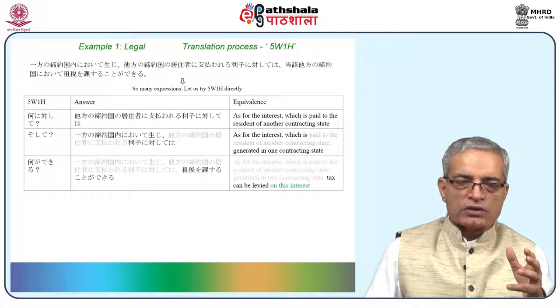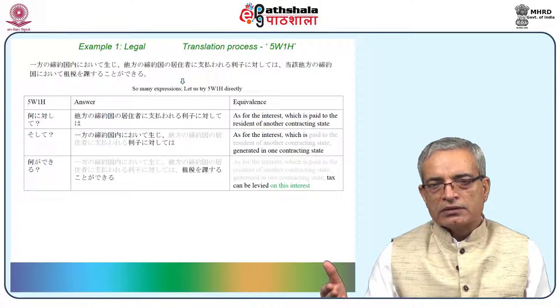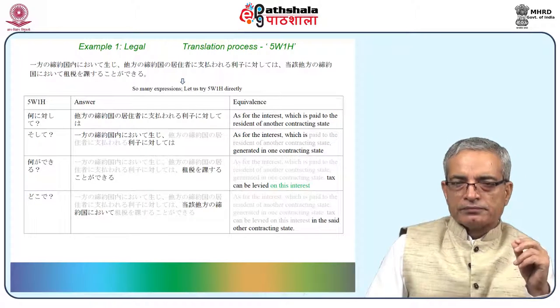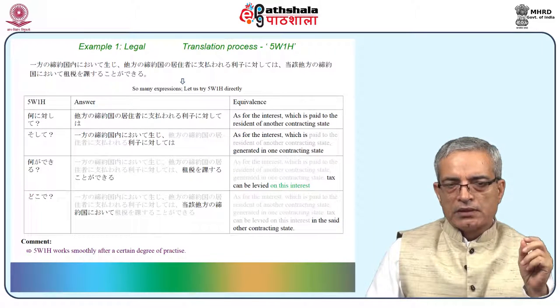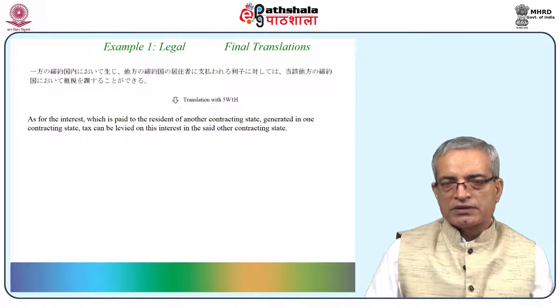Focus on small pieces. As this is an online module you can see it repeatedly, but I would request you not to stop in between — see the module once in continuity then come back and see it again; you will have better clarity. Next question: dopogl? Answer: sojai taou no teiyaku koku ni oite. That was simple. 5W1H is working wonderfully here. This is the combination of all answers.